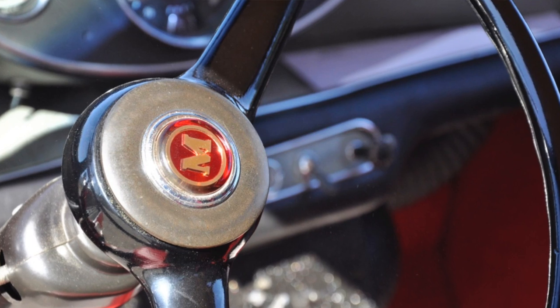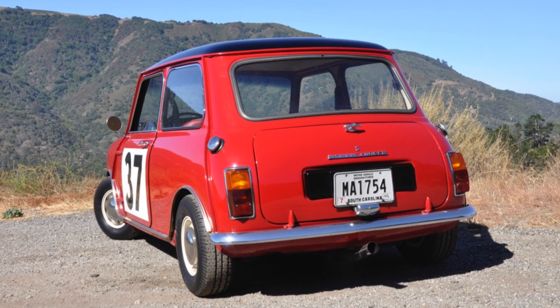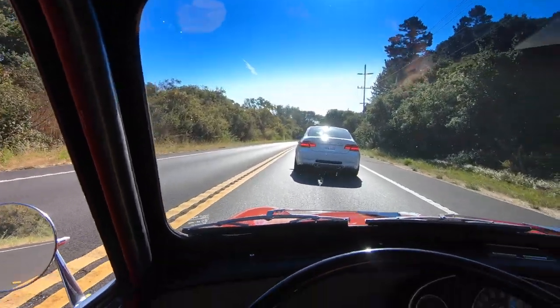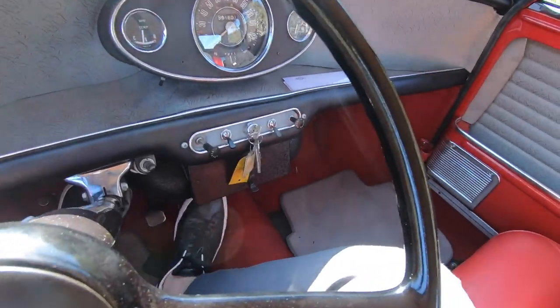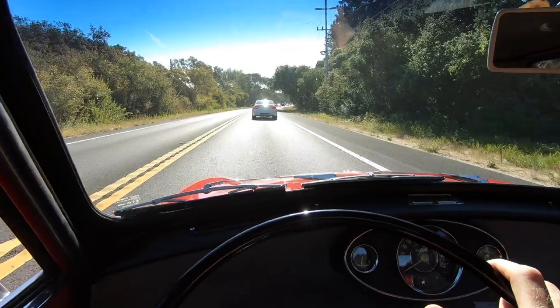Granted I do not want to get in an accident with this, but it is something to behold for sure. It's loud, it's tight. I've got big feet that don't necessarily fit the pedal boxes so well, but I'm having the time of my life.